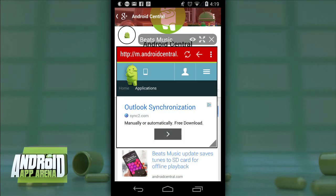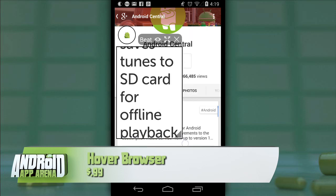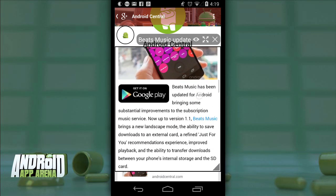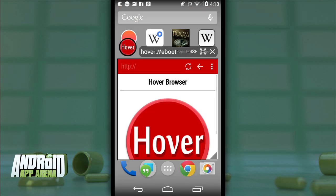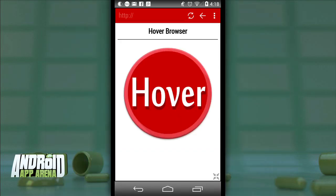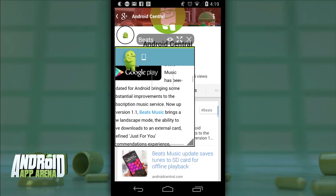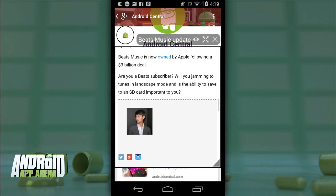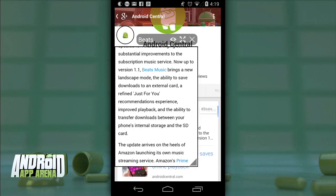Finally, we have Hover Browser — the only one of the three without a free component, but at 99 cents it's very reasonable. Hover Browser is kind of a combination of Link Bubble and Javelin — clicking the icon on your home screen will launch an instance of the browser, but it's not full-screen by default. You can expand it by clicking the arrows, but by default it's always hovering over the top of your home screen or apps. You can resize this floating browser, and it does an okay job scaling the page to fit the window, though I did experience some wonkiness on some pages.